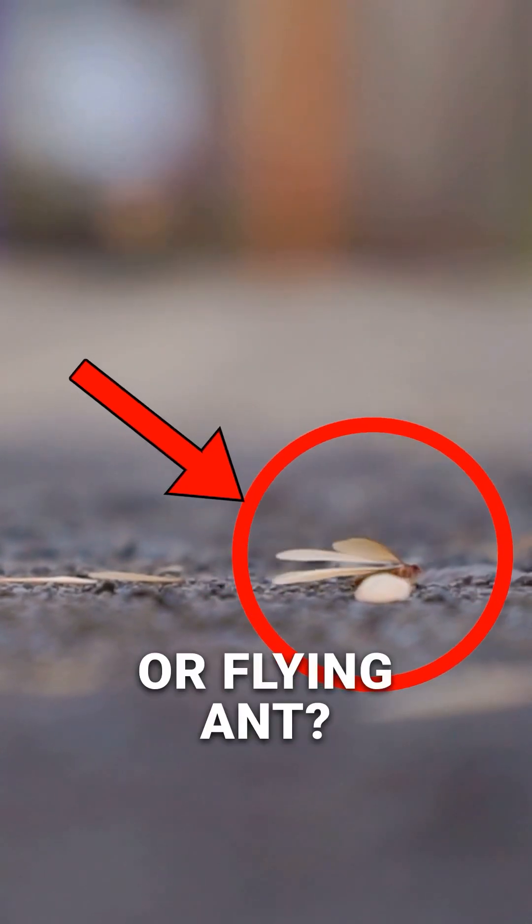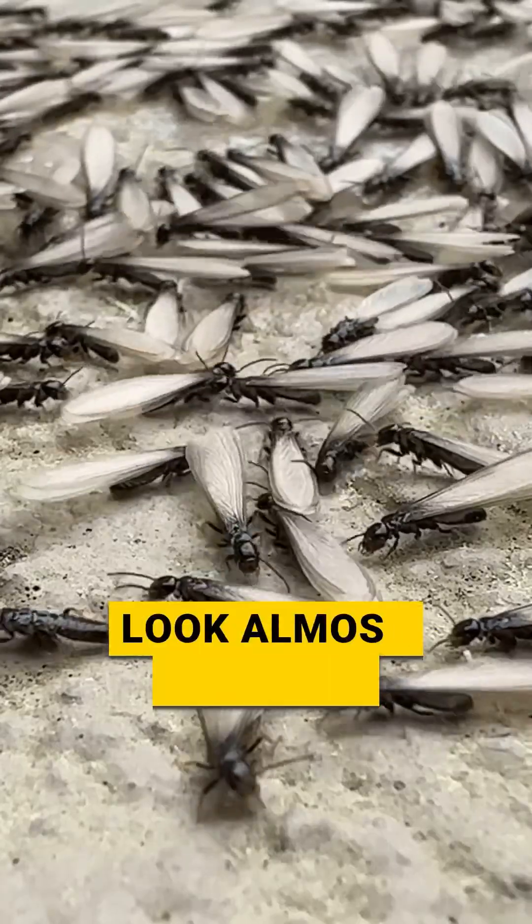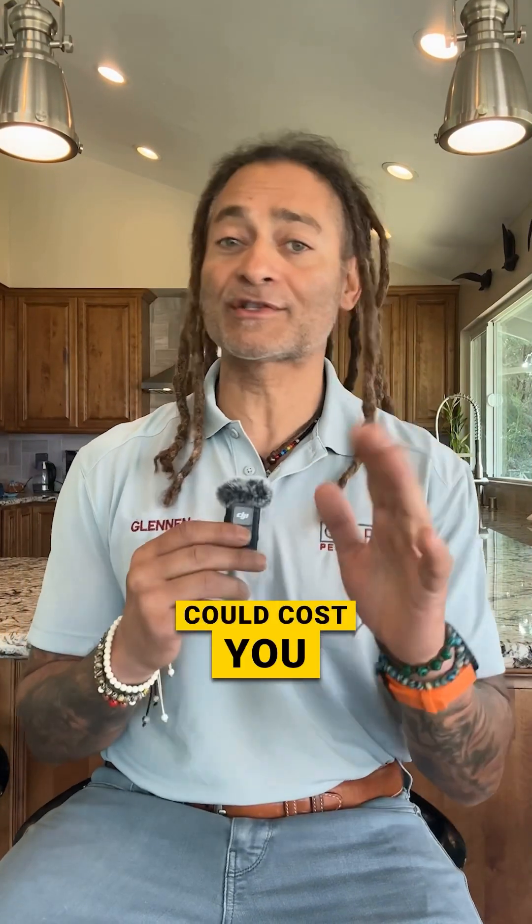Is that a termite or a flying ant in your home? Flying ants and termites look almost identical, but there's a big difference, and mistaking one for the other could cost you thousands.